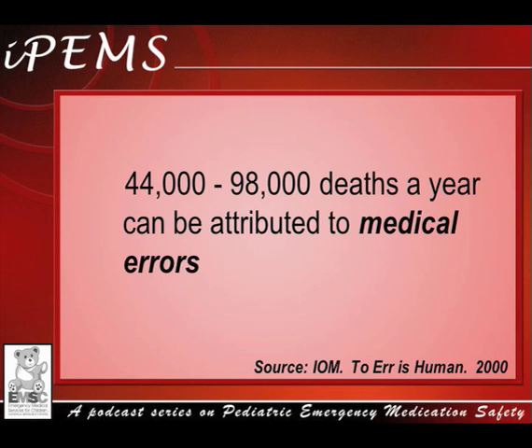Unfortunately, healthcare in the U.S. is not as safe as it should be. Research indicates that between 44,000 and 98,000 deaths a year can be attributed to medical errors.